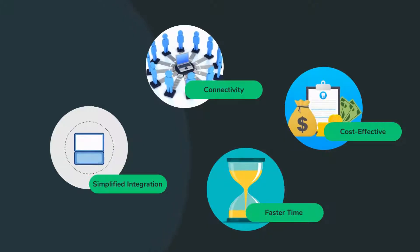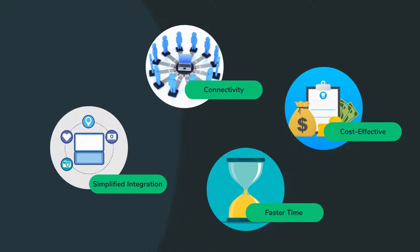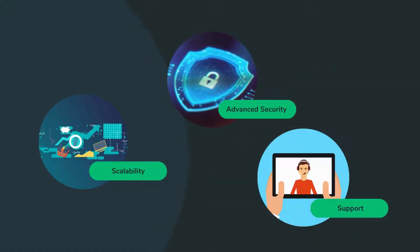Simplified integration process, comprehensive connectivity, cost-effectiveness, faster time to value, scalability, advanced security features, and community and support.